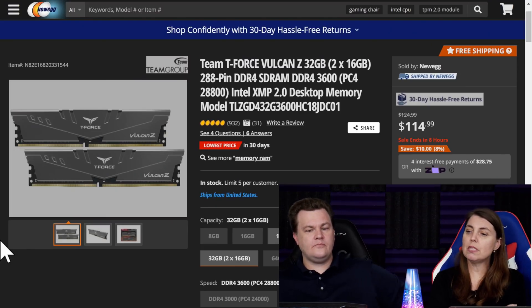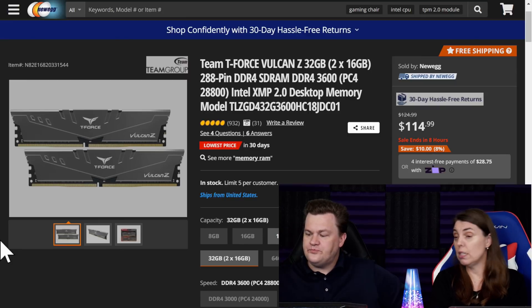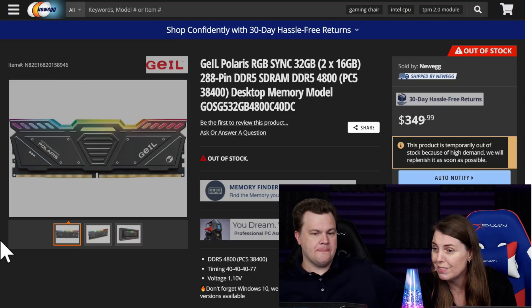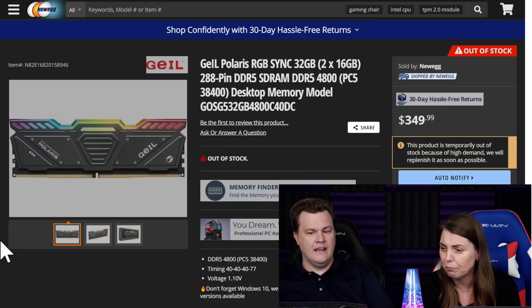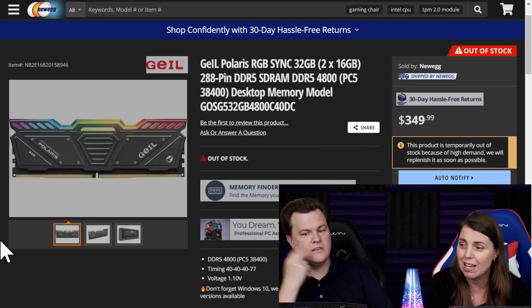You know how people have been saying wait for DDR5, wait for DDR5, same thing with the 30-series graphics cards. We've got the Team T-Force Vulcan Z, 32 gigs of DDR4 3600 for $115. Then there's the GeIL Polaris RGB, 32 gigs of DDR5 4800 for $350 — and that was in stock earlier today.